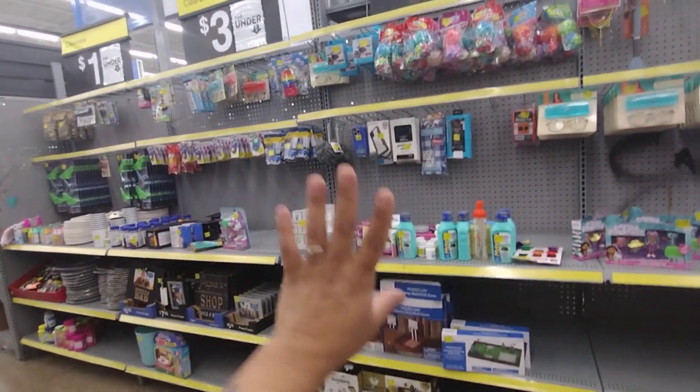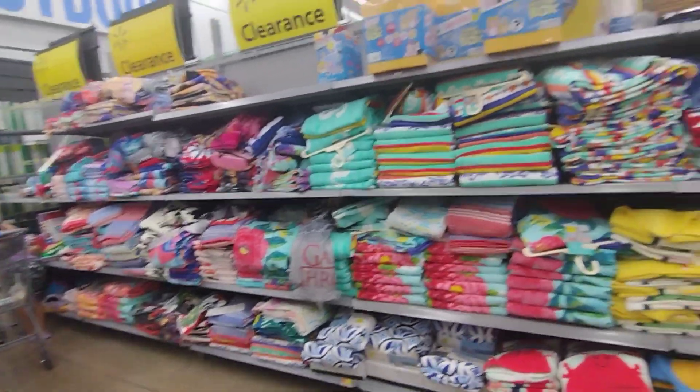Look at all this, guys! I just recorded this little half here — they have a lot, super super cheap. And check out all these freaking towels! Okay, let's get into it.